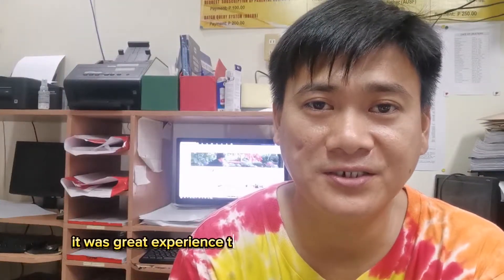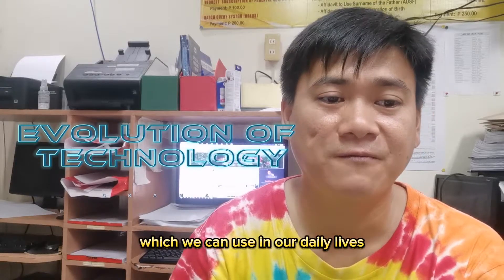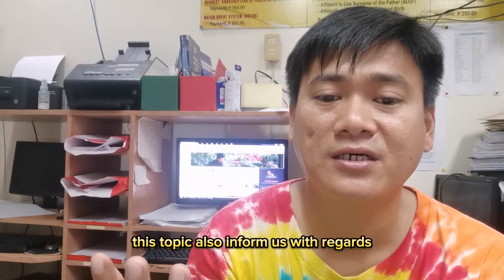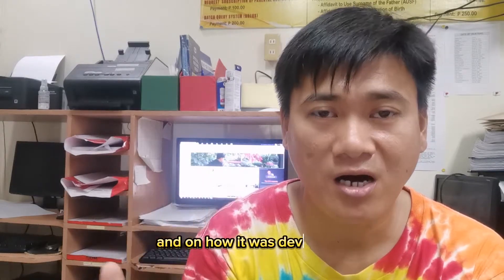It was a great experience to learn more about technology, like our topic the evolution of technology, which emphasizes the use of technology in our daily lives. This topic also informed us about how technology evolves and how it was developed.